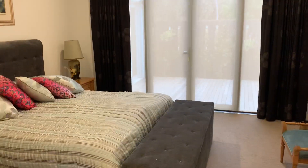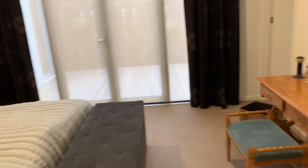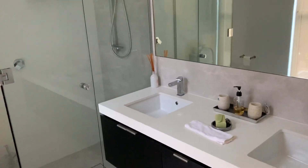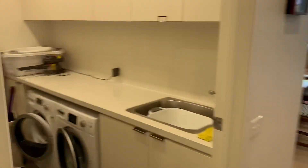We then have a main downstairs bathroom and it has good quality fittings including double vanity and a shower, and also good quality storage on both sides. So that is our main downstairs bathroom, and then walk through to a quality laundry.